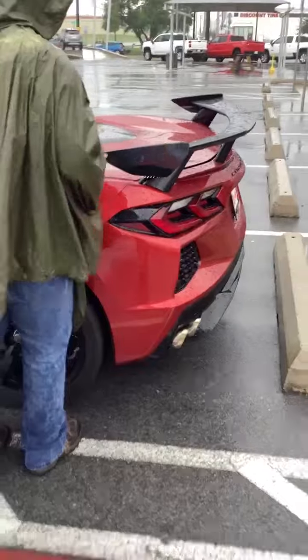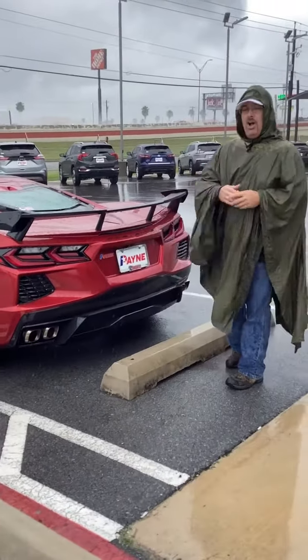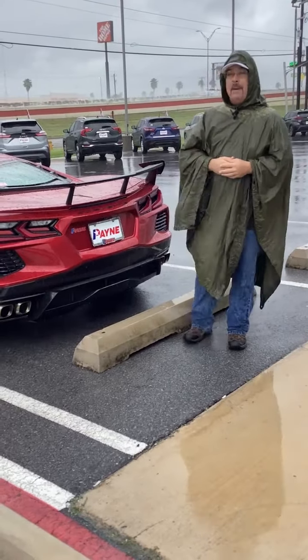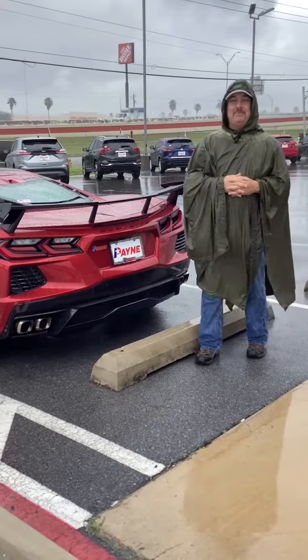And of course, that beautiful spoiler on the back. When it comes to muscle and America's sports car, we have your C8 Corvette Stingray Z51 right here at Payne Pre-Owned Harlingen. Come on by for a great deal on this mid-engined beauty.